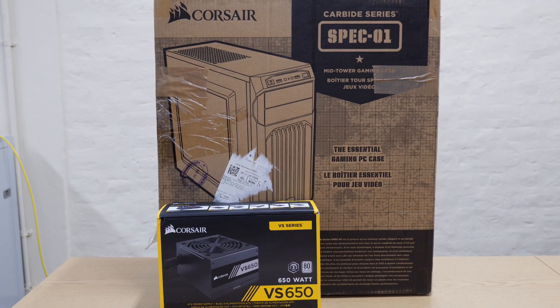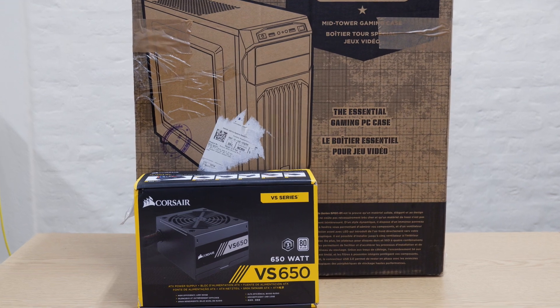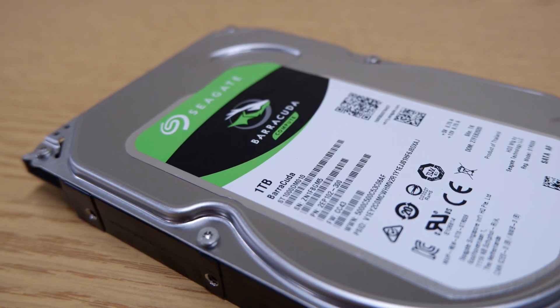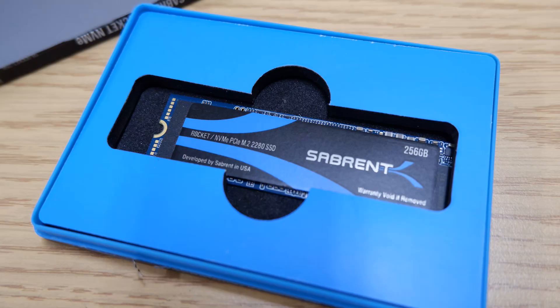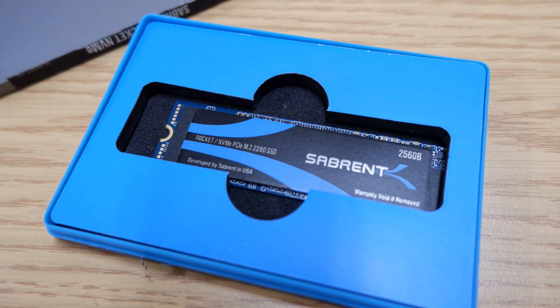When building a PC on a budget, it's always a good idea to pick out things like your power supply, case and storage first. This might seem counterproductive, but they're things that you'll definitely need, and by focusing on them first you'll know exactly how much money you have left for the more performance-related parts of your build.